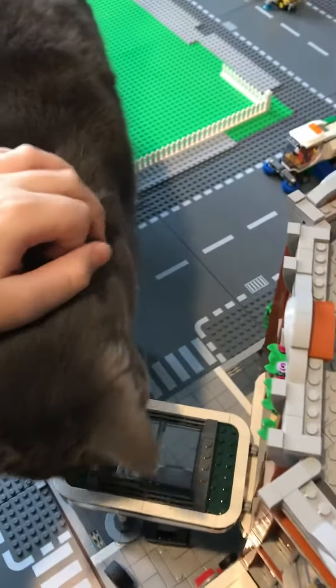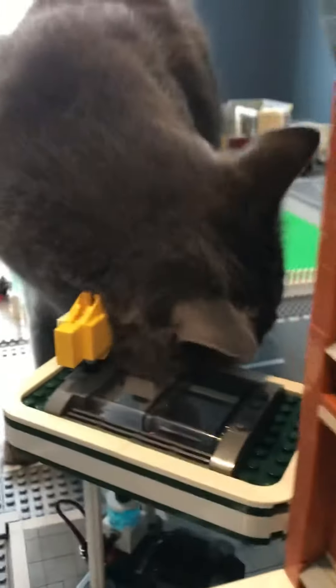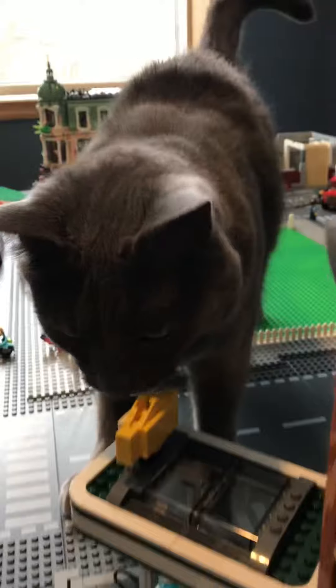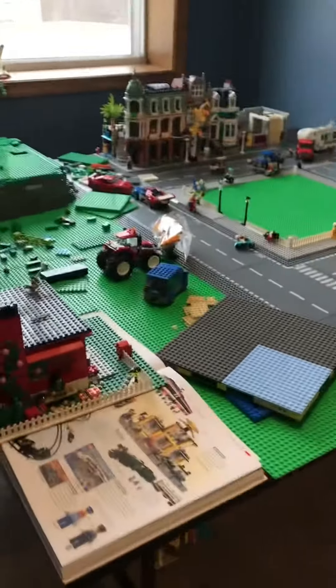All right, so a quick update here on the town with my cute little kitty. His name's Smokey. But actually, just an overall update on the channel here.